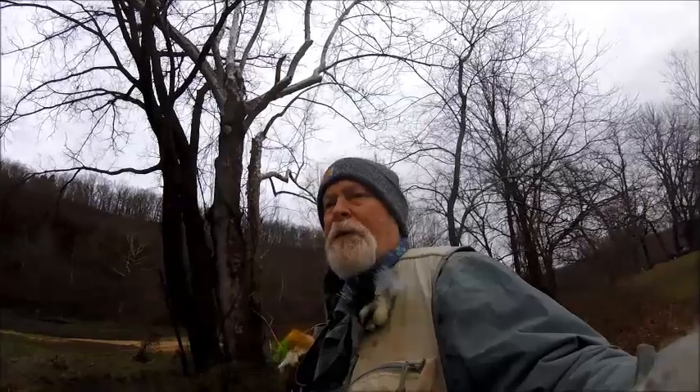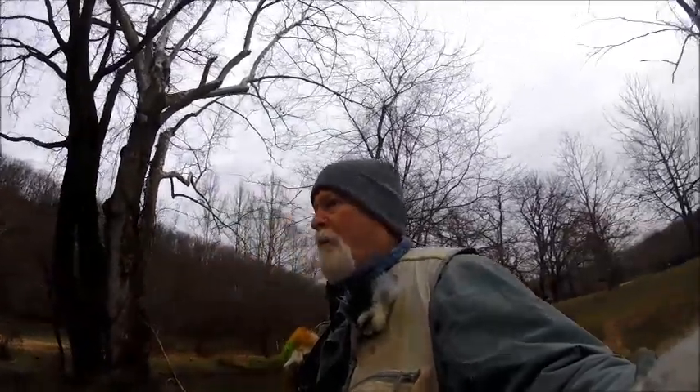It is kind of rough this morning. It's 36 degrees, it's rained most of the night, so the water is up. There's supposed to be more rain coming in, so we're going to give it a try for a little while and see what we can find.